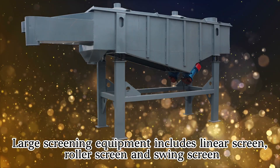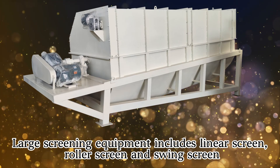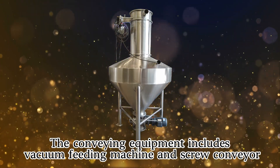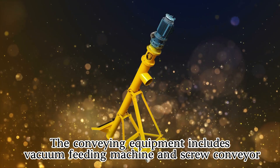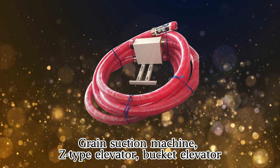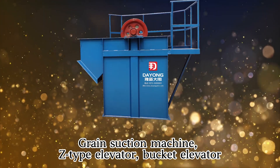Large screening equipment includes ninja screen, roller screen, and swing screen. The conveying equipment includes vacuum feeding machine, screw conveyor, brain suction machine, Z-type elevator, and bucket elevator.